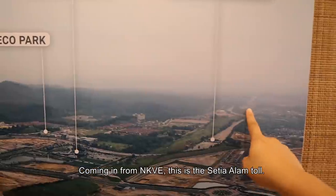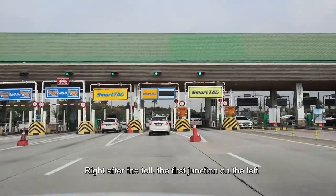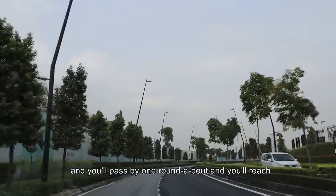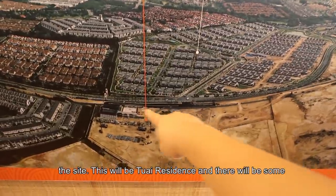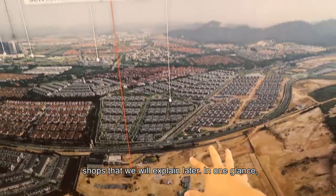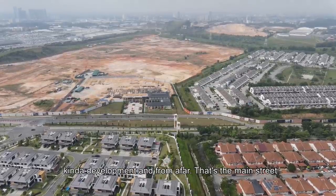Coming in from NKVE, this is the Setia Alam Toll. Right after the toll, take the first junction on the left, pass by one roundabout, and you'll reach the site. This will be Twai Residence, along with some shoplots. In one glance, it's a very low-density, blended property-oriented kind of development.